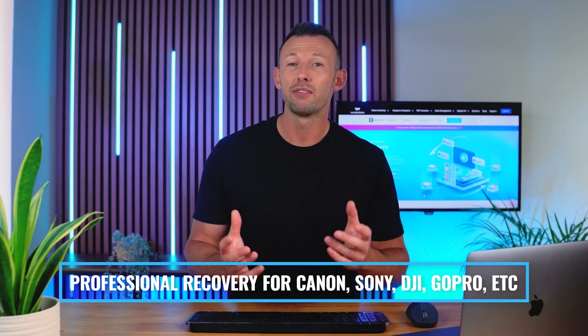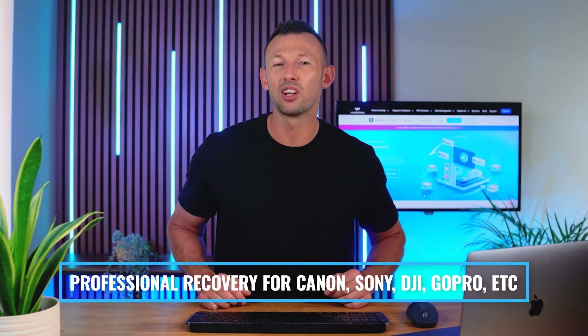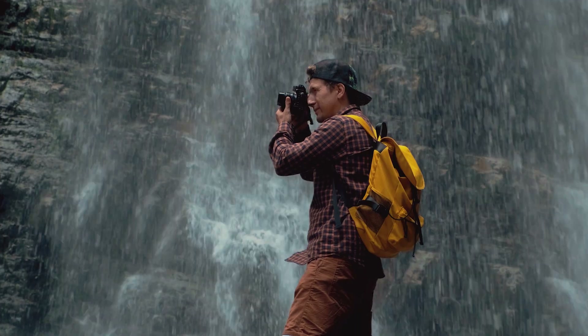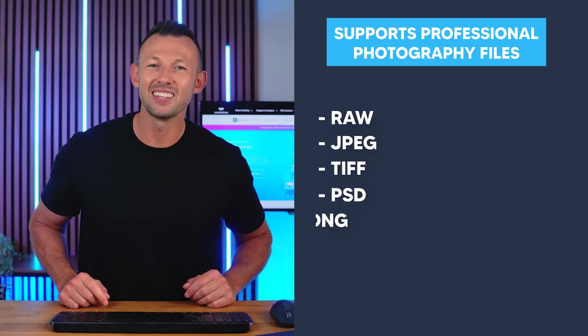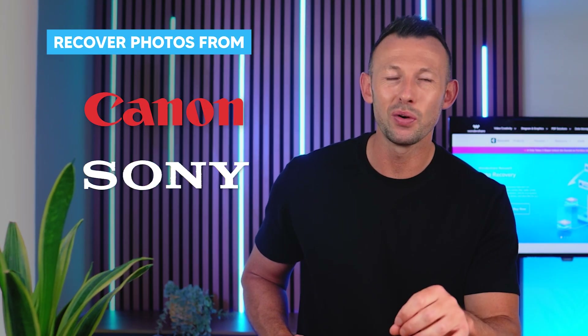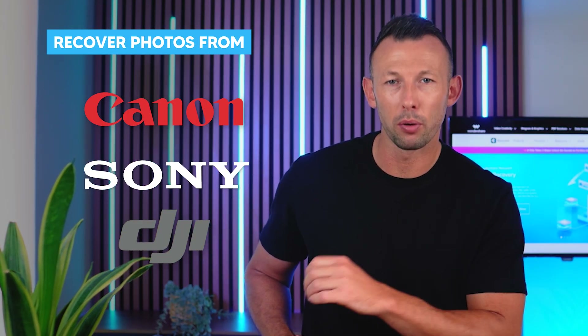There is also professional recovery support for Canon, Sony, DJI, GoPro and more. If you're a photographer and accidentally deleted certain files, don't worry. The program supports all professional photography files like RAW, JPEG, TIFF, PSD and DNG, and you can easily recover photos from Canon, Sony, DJI and GoPro devices.